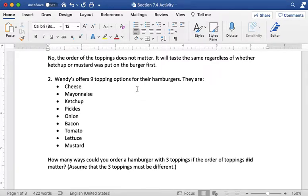With that settled, we know that there are nine topping options for hamburgers: cheese, mayonnaise, ketchup, pickles, onion, bacon, tomato, lettuce, and mustard. So first we're going to think about how many ways you could order a hamburger with three toppings if the order of the toppings does matter.